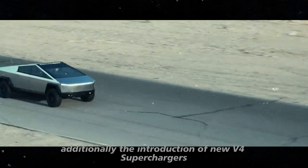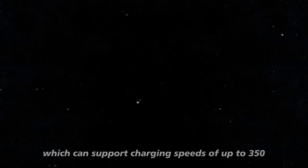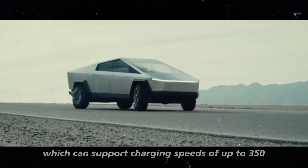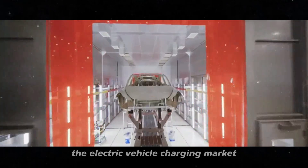Additionally, the introduction of new V4 superchargers, which can support charging speeds of up to 350 kW, promises to revolutionize the electric vehicle charging market.